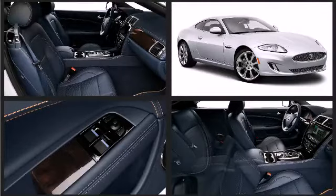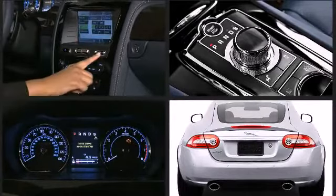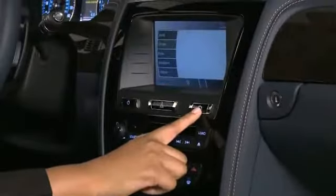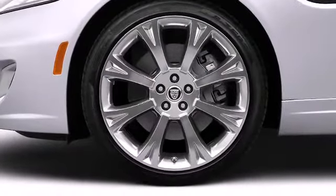Jaguar ensures the safety and security of its passengers with equipment such as dual front-impact airbags with occupant-sensing airbag, anti-whiplash front head restraints, and four-wheel disc brakes with ABS.